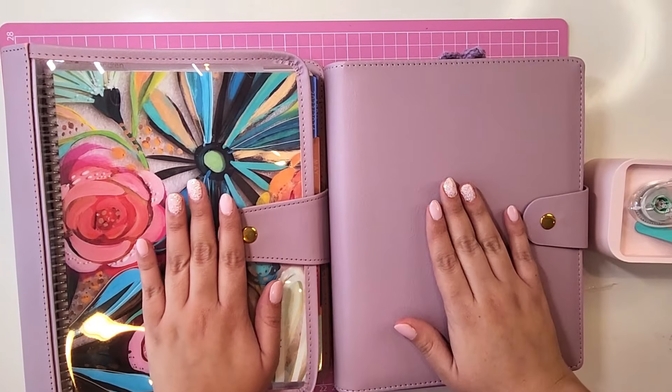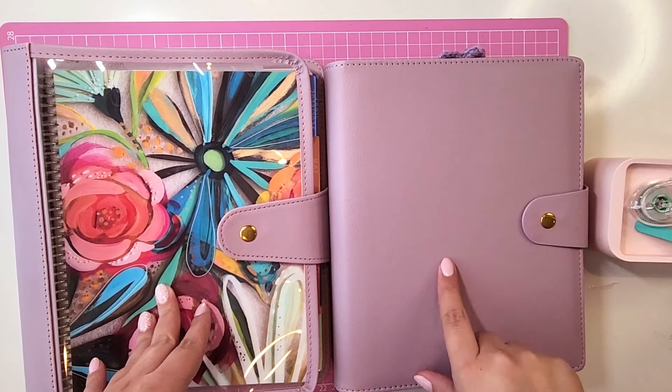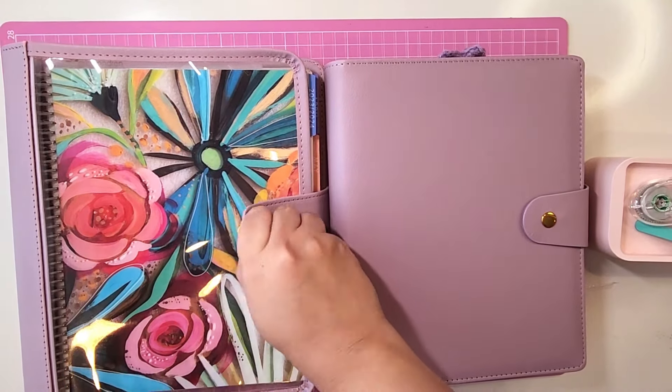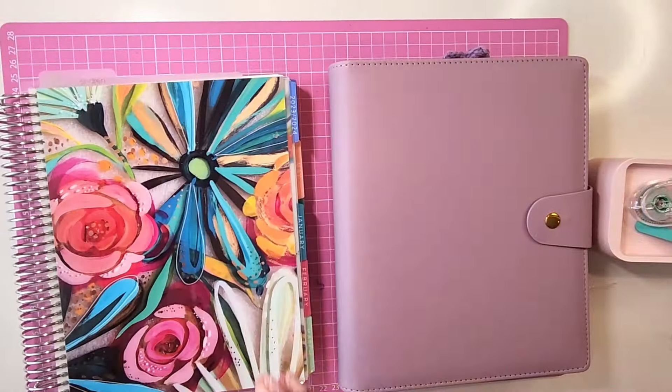So these are both of my Erin Condren life planners. One of them is a 7x9 vertical and the other is my A5 daily ring agenda. They both have super cute matching covers. I love it when things match, although my 7x9 is more of a colorful design.